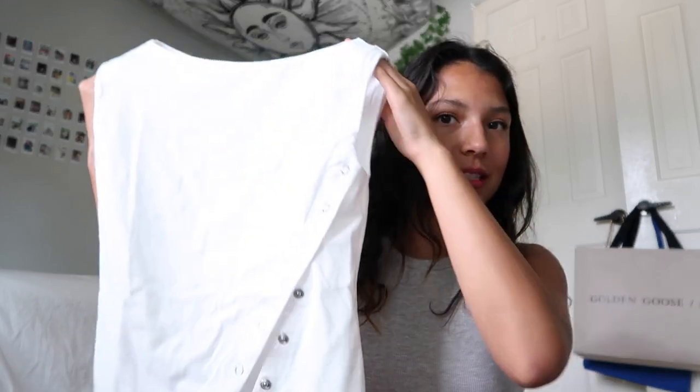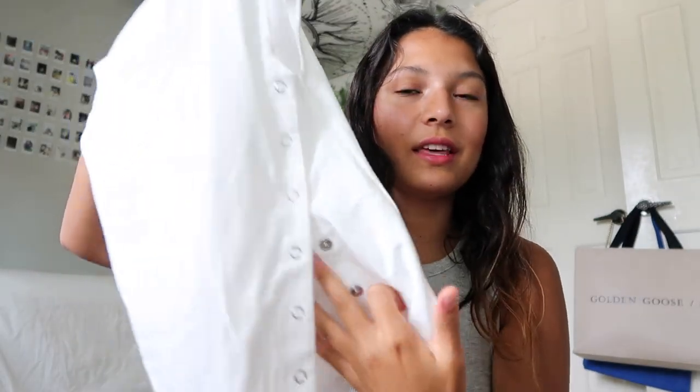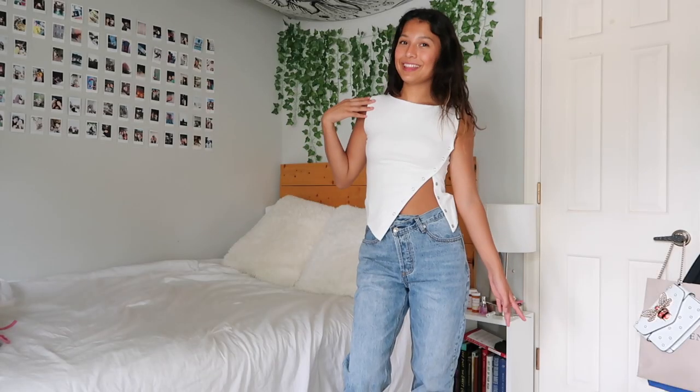The next thing I got is probably one of the cooler things I have in my closet now. It is this white shirt and it has these buttons that you can unclip so it'll be open on the side, or you can clip it up and make it more formal. I think it's really creative and cool.